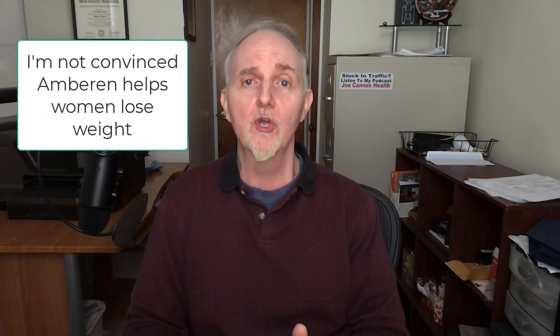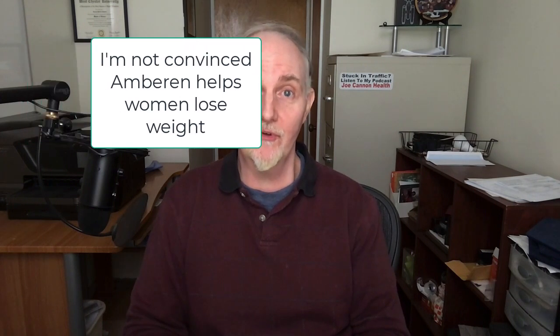As for Amberin raising estrogen levels, that's a really intriguing finding. I'll point out that so far only one clinical trial I've seen showed that Amberin raised estrogen levels, so I'd like to see a few more trials confirm that. Nonetheless, I've heard from women over the years who've told me that when they took Amberin many of their menopause symptoms improved. What do you think of all this? Leave a comment below and let me know, and until next time, take care out there.